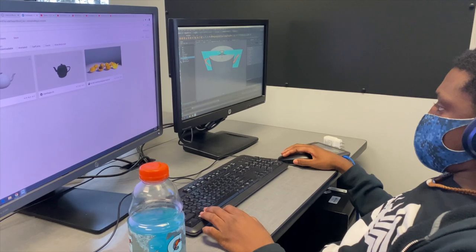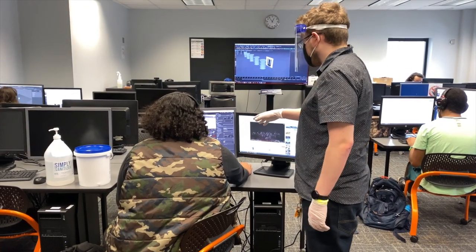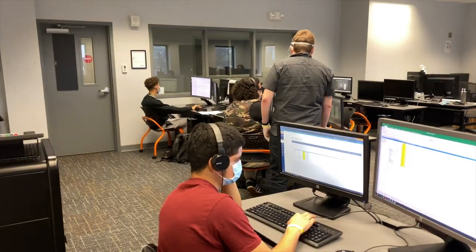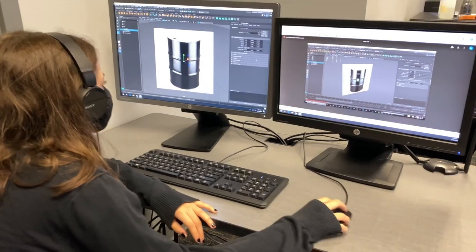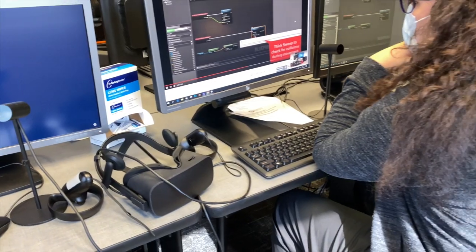A student from this program would learn how to design for simulation spaces from concept to completion. It differs from 3D animation in that a simulation and a serious game are both interactive to your input as a user or a player, which separates it from 3D animation, which is like a movie.